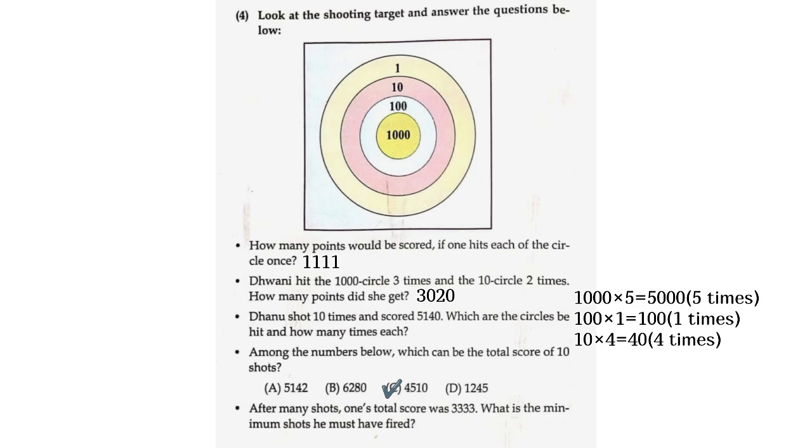After many shots, one's total score was 3,333. What is the minimum number of shots he must have fired? 3 into 1,000 is equal to 3,000. 3 into 100 is equal to 300. 3 into 10 is equal to 30. 3 into 1 is equal to 3. Total shots equals 3 plus 3 plus 3 plus 3 is equal to 12 shots.